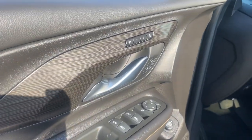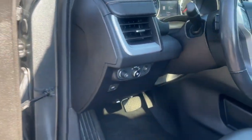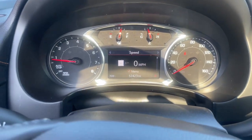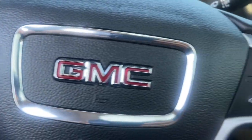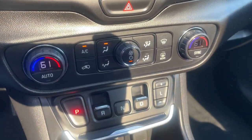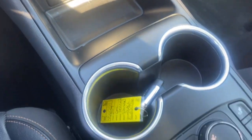The following are some of this vehicle's highlighted options: heated steering wheel, Apple CarPlay and/or Android Auto, lane departure warning, keyless entry, navigation system, sun/moonroof, hands-free liftgate, satellite radio, fog lamps, and backup camera.